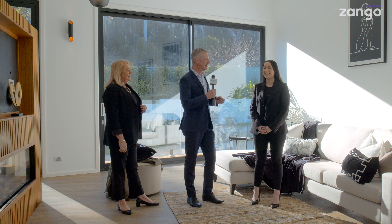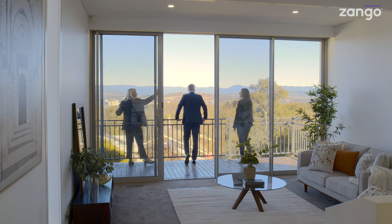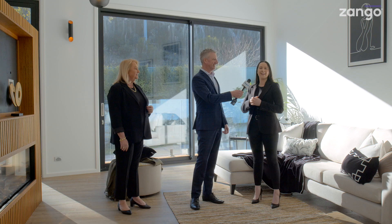Emma, I know you're particularly excited about the views. It's incredible — I've never seen anything like this. The views from the living area are just absolutely spectacular. You can see all across the Woden Valley and right out to the Brindabellas from every angle. The sunsets are incredible as well, as we can see from the pictures. It's a perfect area to spend time with family and entertain.